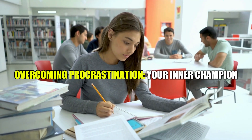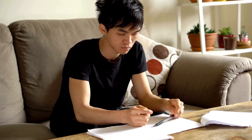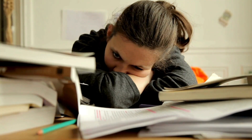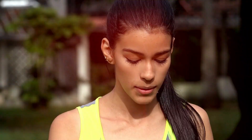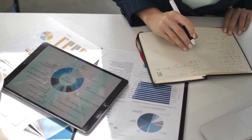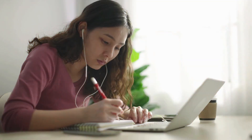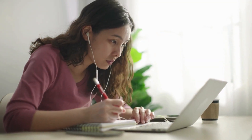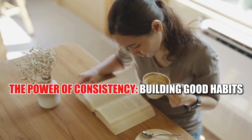Procrastination can be a major obstacle to effective studying. To overcome it, start by identifying your procrastination triggers. Once you understand what causes you to procrastinate, you can develop strategies to overcome it. Break down lengthy tasks into smaller, more manageable steps. Reward yourself for completing tasks to stay motivated, and create a sense of urgency by setting deadlines for yourself. Most importantly, believe in your ability to succeed.